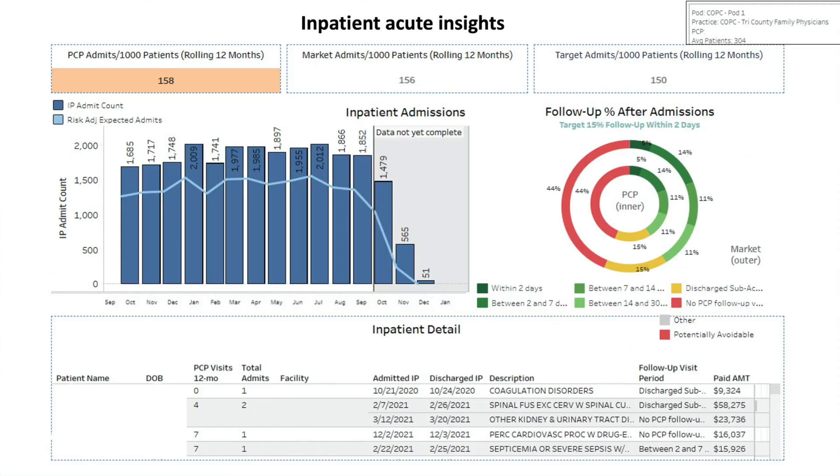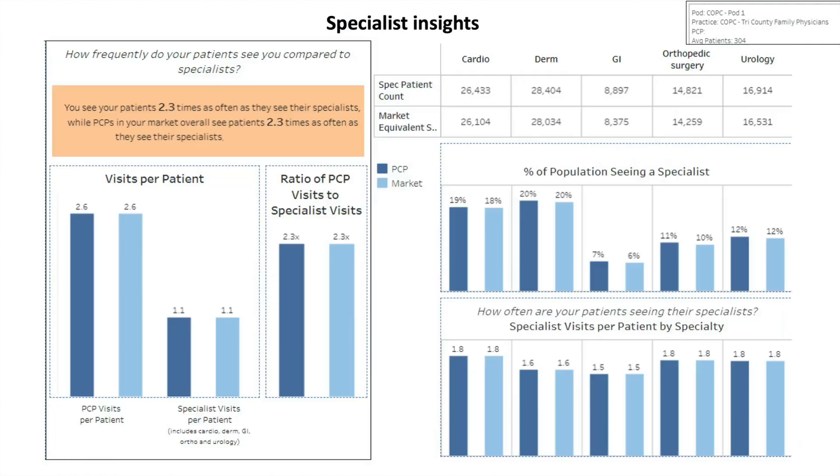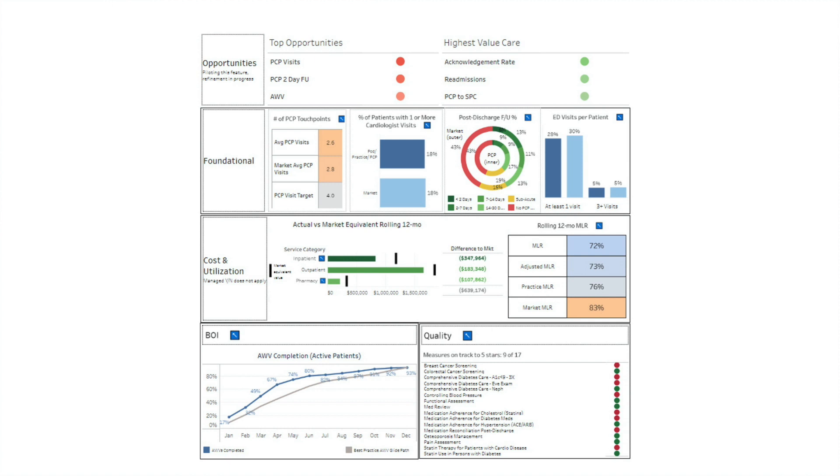And if a patient is hospitalized, how soon after hospitalization did the primary care physician see the patient? And lastly, is the physician referring to effective and efficient specialty physicians?